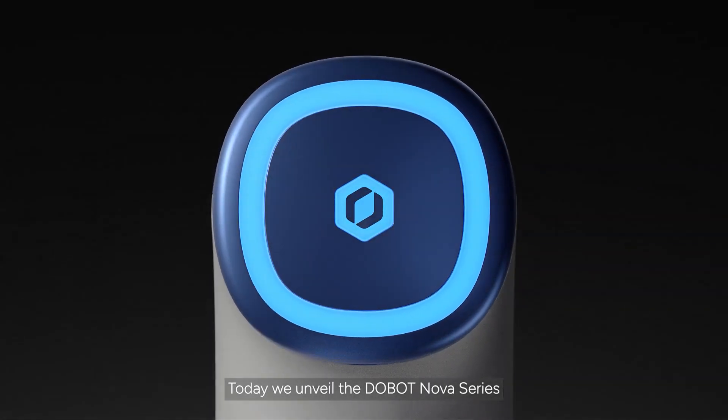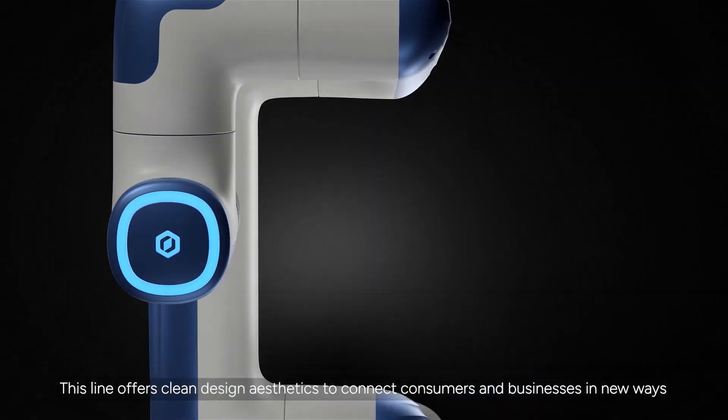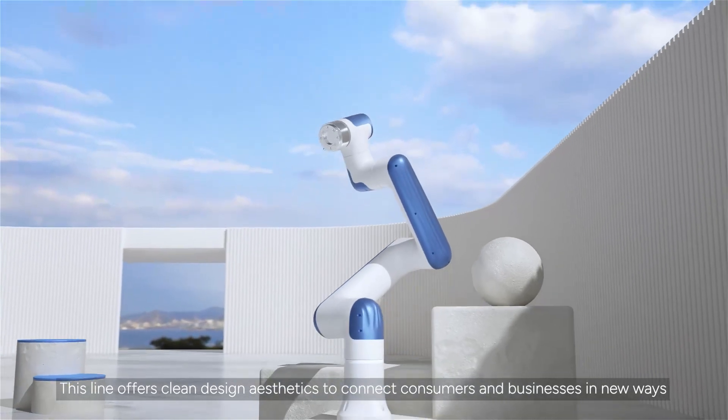Today, we unveil the Dobot Nova series. This line offers clean design aesthetics to connect consumers and businesses in new ways.